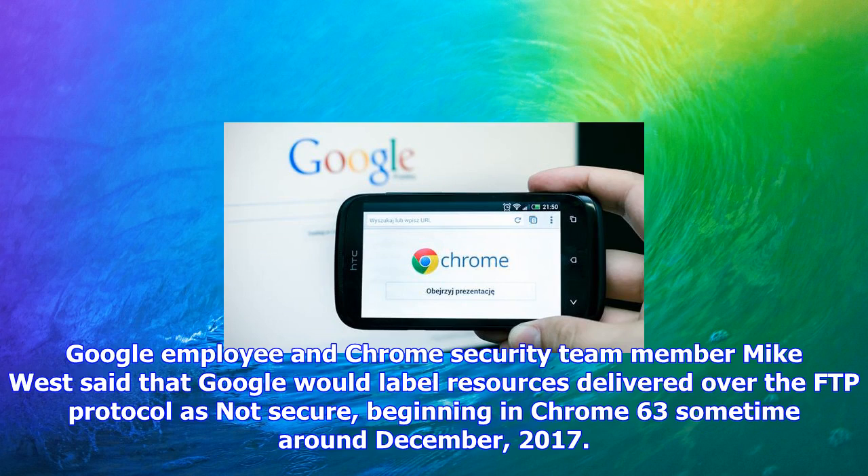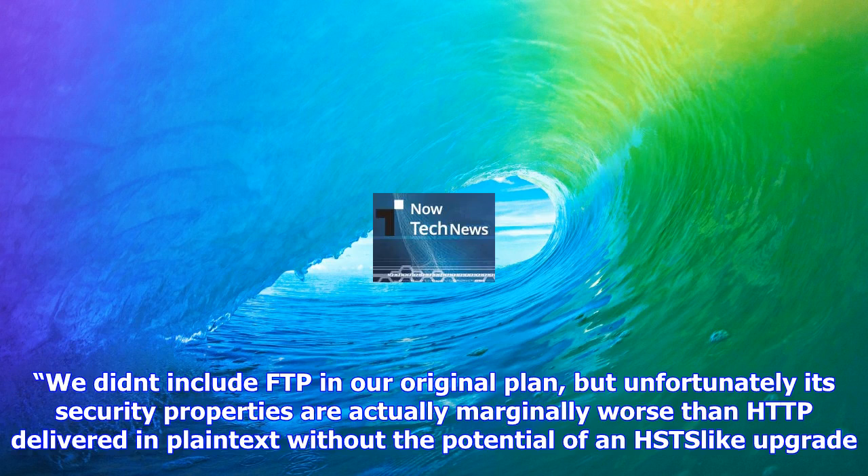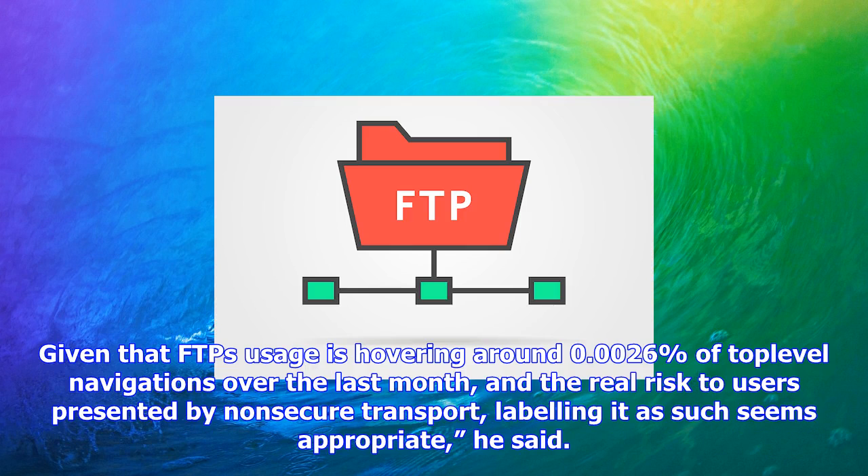We didn't include FTP in our original plan, but unfortunately its security properties are actually marginally worse than HTTP delivered in plain text, without the potential of an HSTS upgrade. Given that FTP's usage is hovering around 0.0026% of top-level navigations over the last month and the real risk to users presented by non-secure transport, labeling it as such seems appropriate, he said.